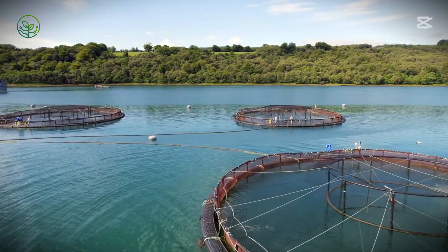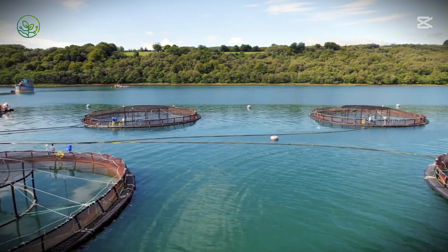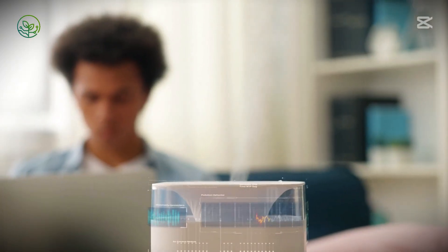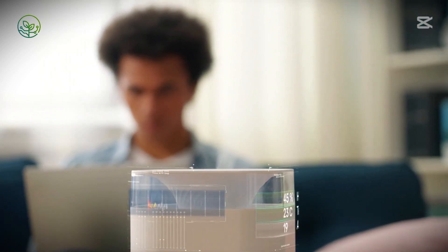The global demand for fresh salmon has driven innovations that enhance efficiency while reducing environmental impact. To maintain quality, shipments are now equipped with real-time tracking sensors that monitor temperature, humidity, and handling conditions at every stage. These smart systems instantly detect fluctuations, allowing immediate corrective actions to prevent spoilage.